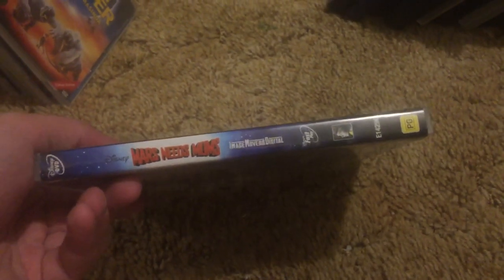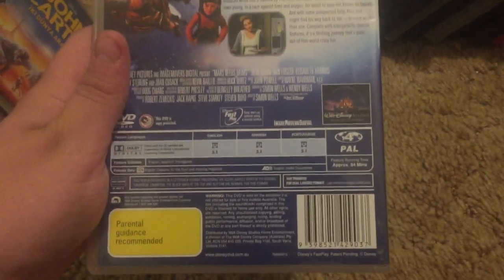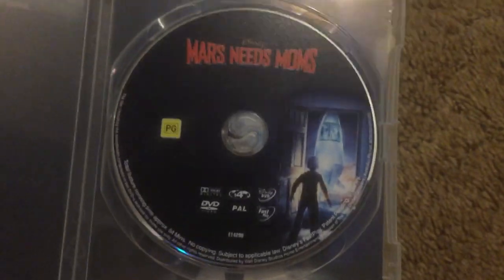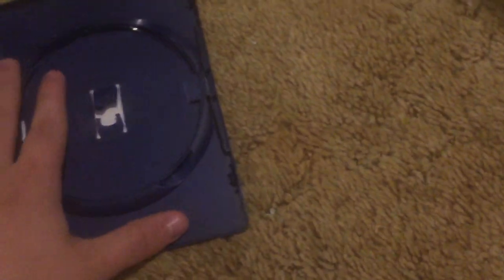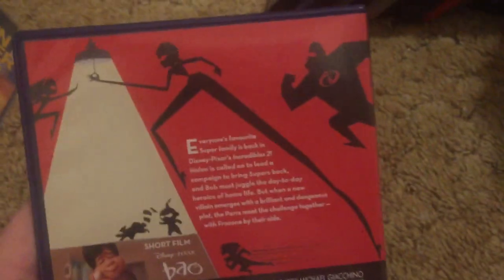Australian DVD of Mars Needs Moms — again, the film sucks but I got it for collection purposes. Here's the disc. WALL-E UK DVD — the disc is in here. The Incredibles 2, UK DVD — it has a white disc.